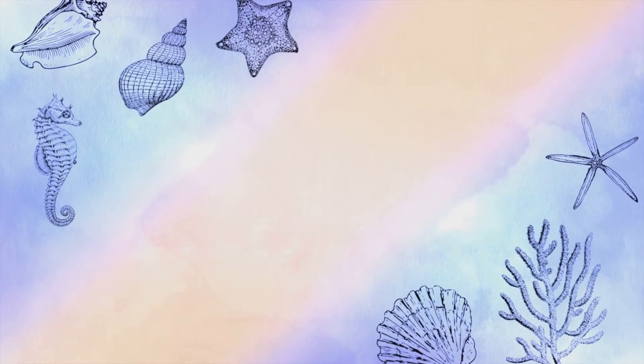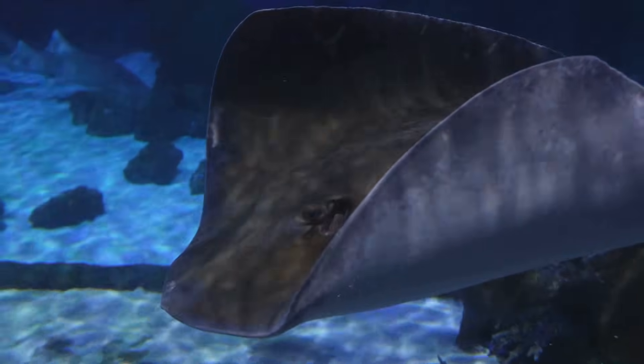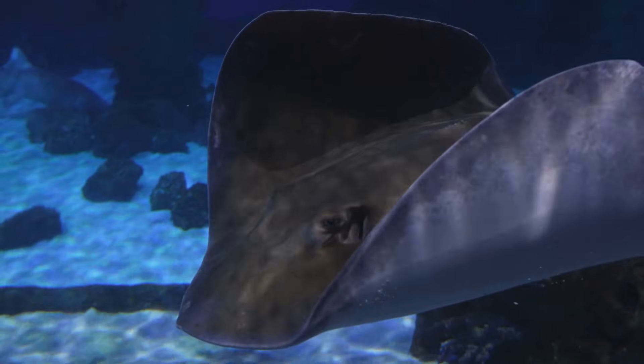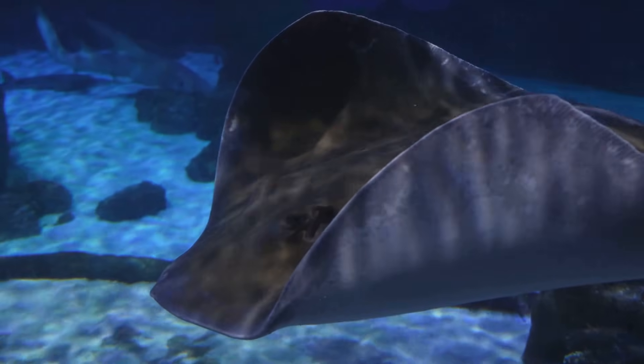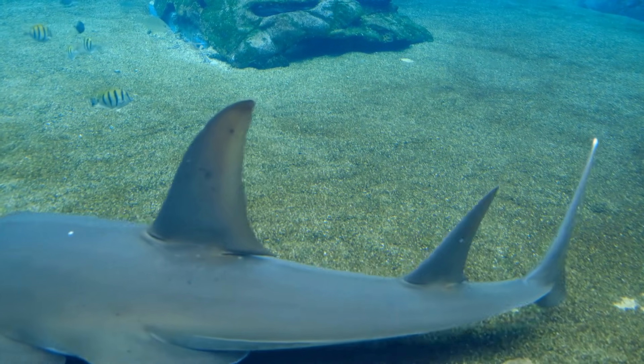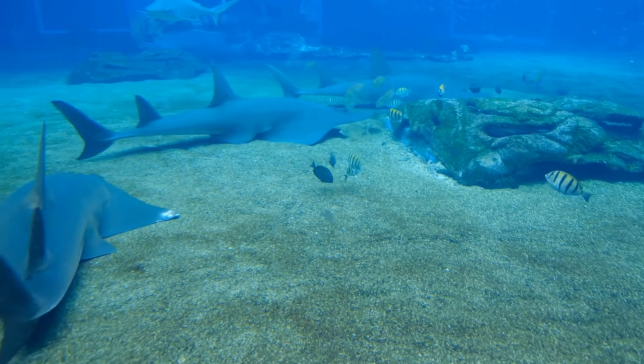Most of the time they'd rather swim away. Be safe — do the stingray shuffle. Slide your feet so rays feel you coming. They'll sense the vibrations and peacefully swim away, keeping everyone safe. Most stings aren't deadly, but do hurt. See a doctor. Never touch, chase, or pick up wild stingrays. Admire from a distance.